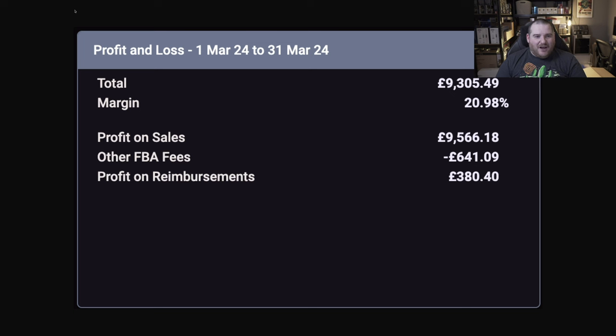We had other fees of £641. However, I made some profit on some reimbursements — that's where items get lost, the customer doesn't return it, or it gets damaged by Amazon. After all of those it actually drops down to £9,305. Still very nice, but we have some more expenses to take off. I like to be really honest with you and tell you exactly how much I spend and give you my overall profit after all my expenses.